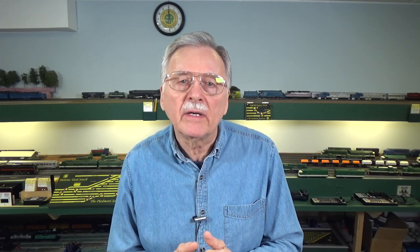I particularly wanted to see the Mallard, which set the land speed record for steam back in 1938. It's just one of my favorite locomotives. But they just have a lot of others there that I want to share with you, so let's go ahead and take a look at that.